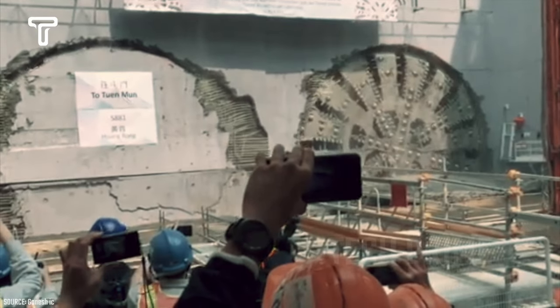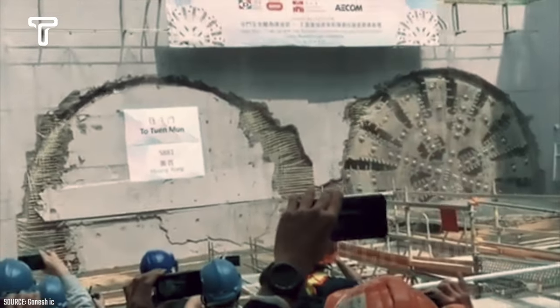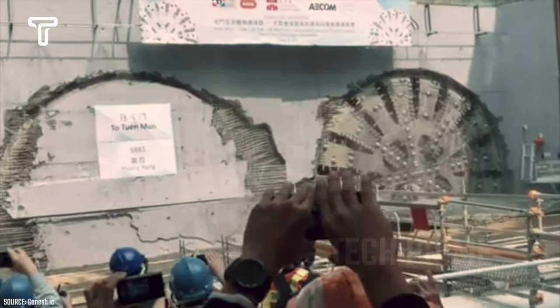In 2015, Tuen Munn was used for a project to construct two water tunnels, each 5 kilometers long, in Hong Kong. Tuen Munn can excavate up to 30 meters deep each day.